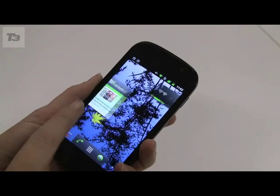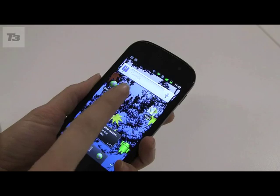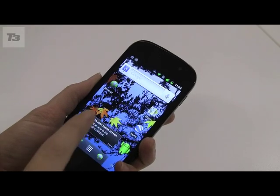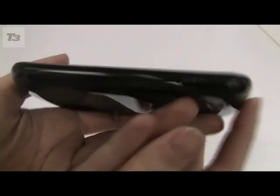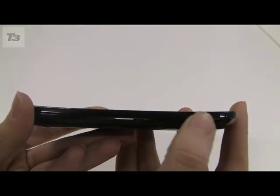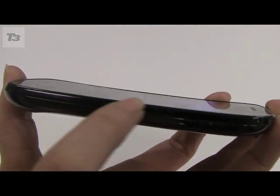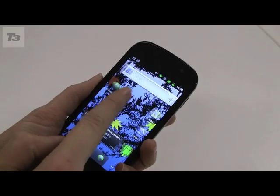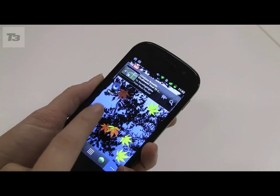Never one to be happy in second place, Samsung has teamed up with Google to release the brand new Nexus S, the first phone to come running Android 2.3 Gingerbread. The successor to Google's Nexus One comes with a curved screen designed to fit your face better for clearer calls, and the 4-inch Super AMOLED display is one and a half times brighter, with additional LCDs reflecting four times less sunlight.